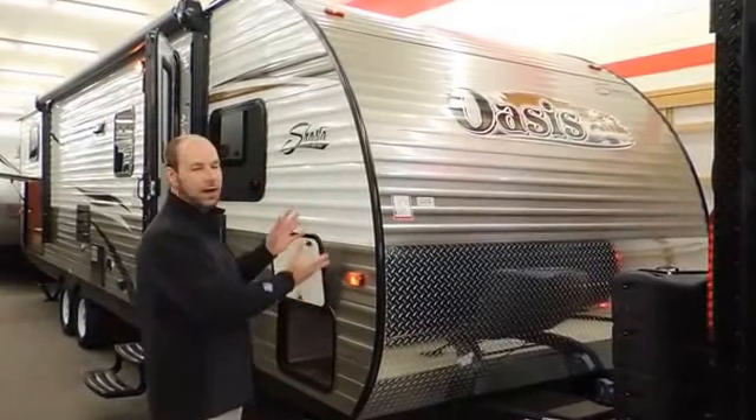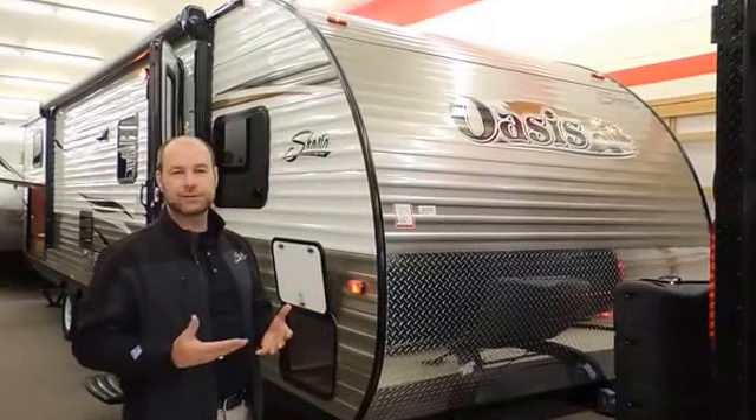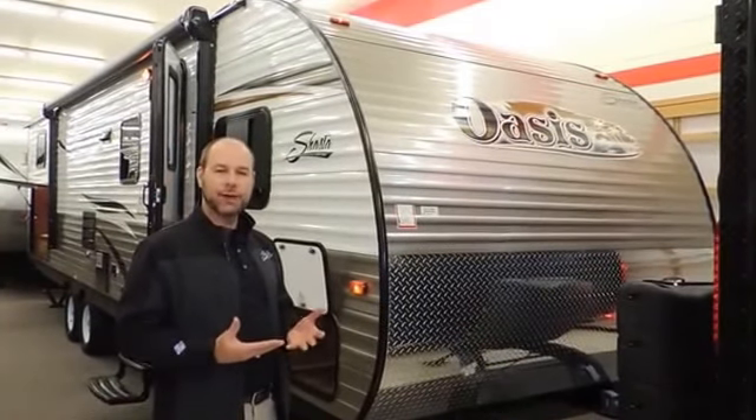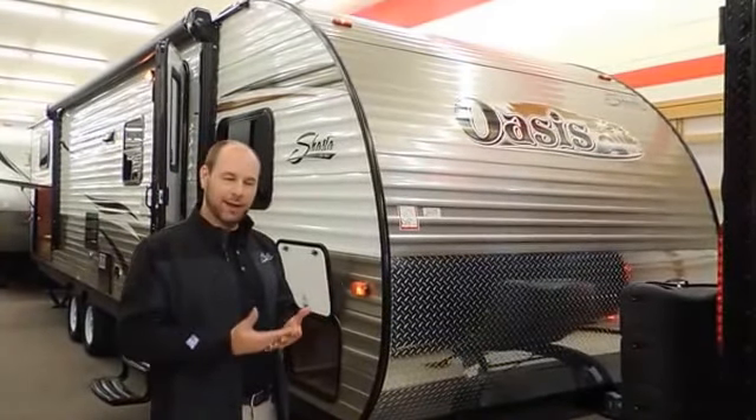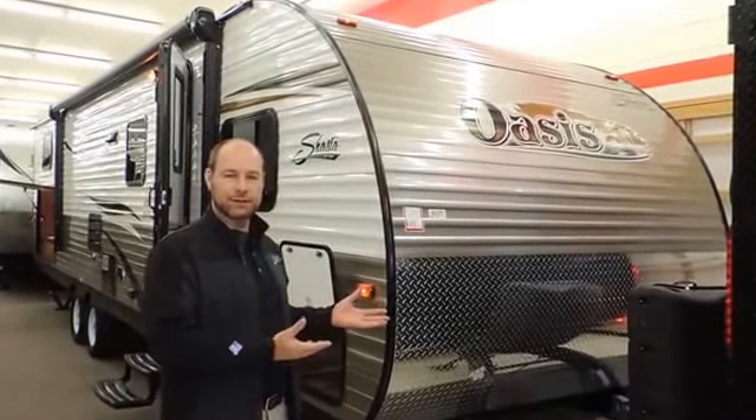First off, I'll talk about the Oasis slightly in terms of how it fits into the industry. It is by far the best price-value relationship, whether you're buying for the first, second, or third time. You don't get better value than a Shasta Oasis.